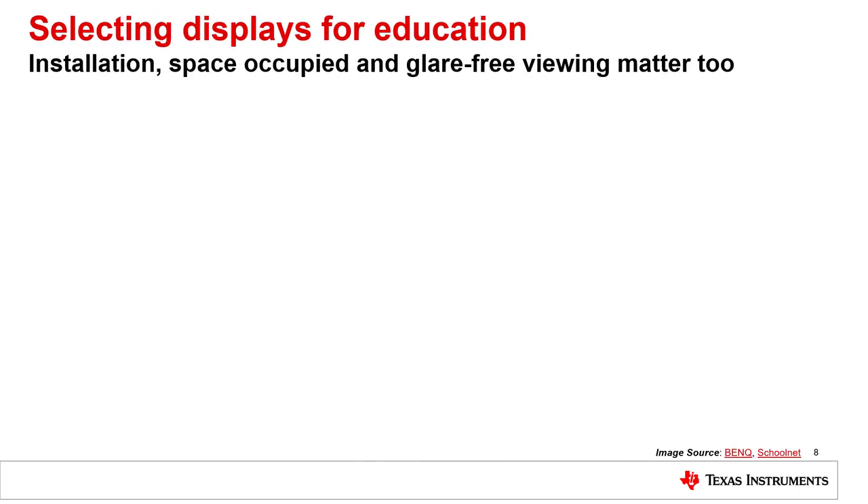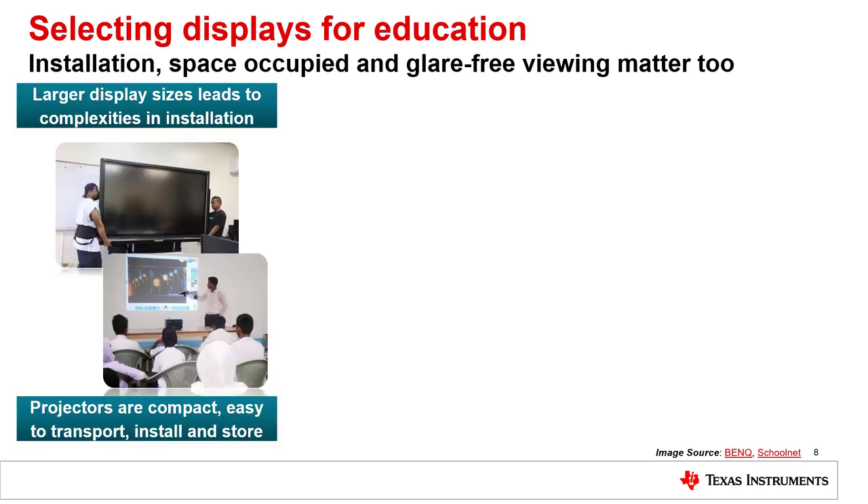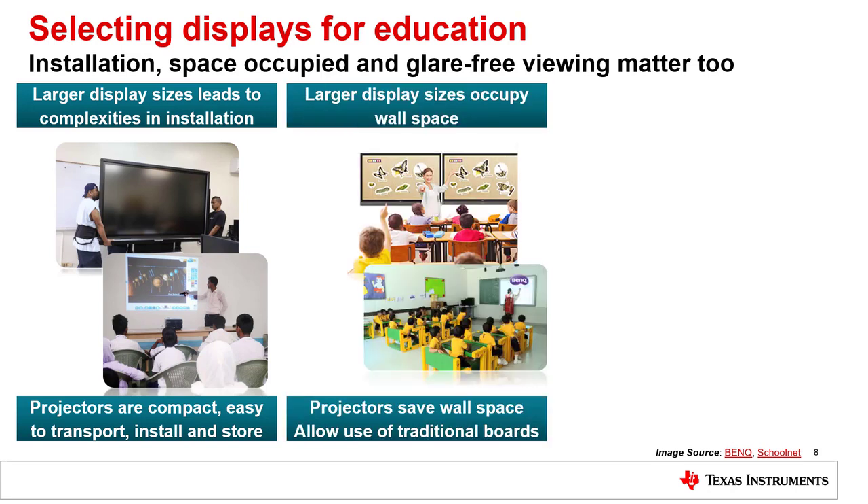Another factor that impacts selection of a large display in schools is installation and portability. Large flat panel displays can be an installation challenge. DLP projectors can provide a variety of display sizes, are usually easy to install, and can be portable if a DLP projector needs to be moved to another classroom. Additionally, a whiteboard can be used as the display screen for a DLP projector, saving wall space in the classroom.